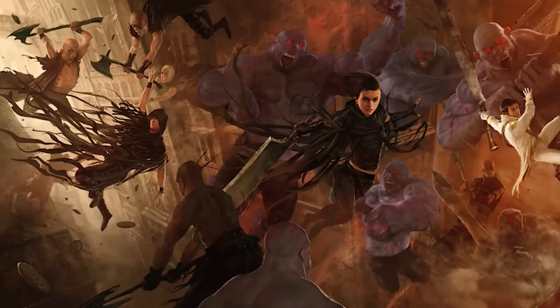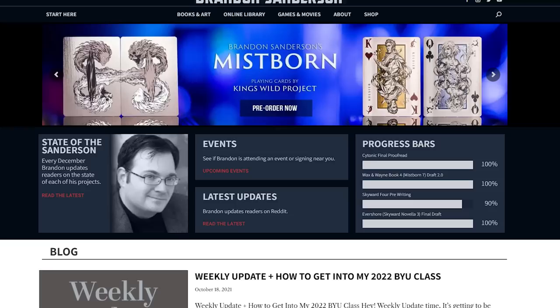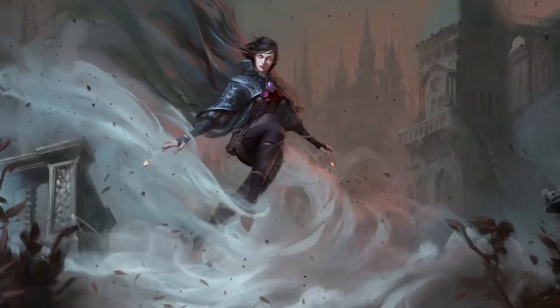So you've traversed the ash-covered world of Skadriel from Sanderson's Mistborn trilogy, you've burned metals, and fought Koloss. Maybe you've even read the Wax and Wayne books and are waiting for Sando to write more — which, let's be honest, you're not gonna have to wait for too long.